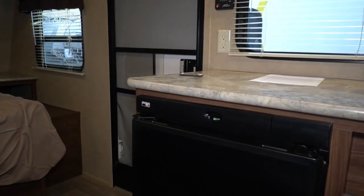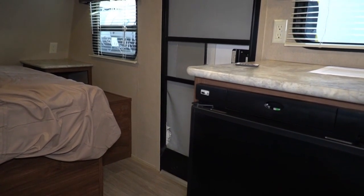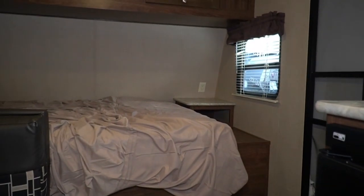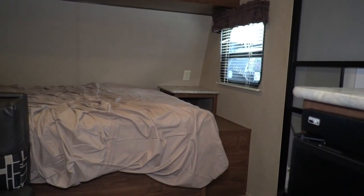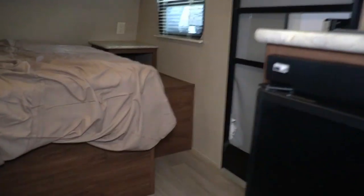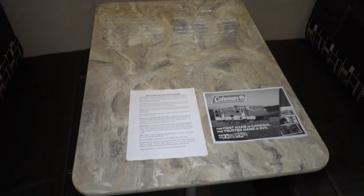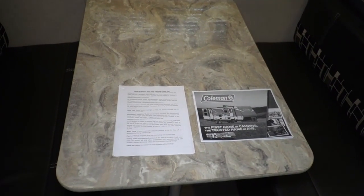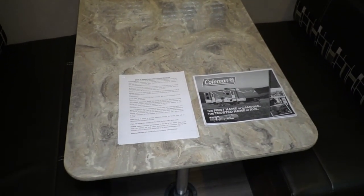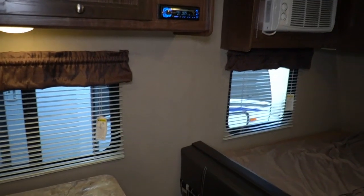If you need assistance or a recommendation on the safety equipment you need to tow this particular camper, give my salespeople a call. Tell them what you're towing with and what it's rated for. If you don't know what it's rated for, look in the video description below — I do have an interactive tow guide that will assist you with that as well. We'll give you a professional recommendation if we think you need weight distribution bars, a brake controller, sway controller, whatever you might need, and we'll assist you with that.